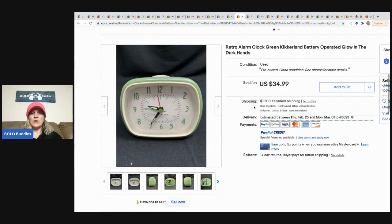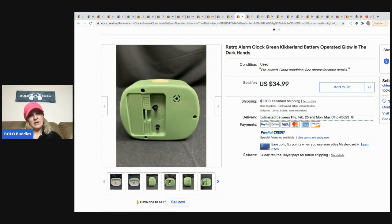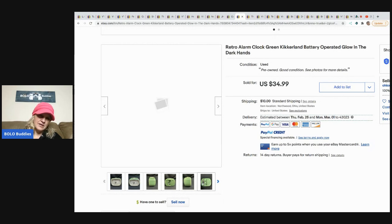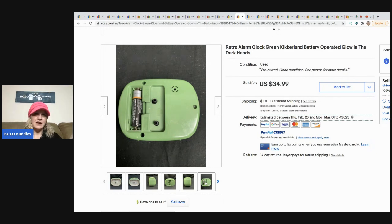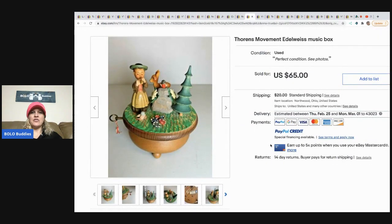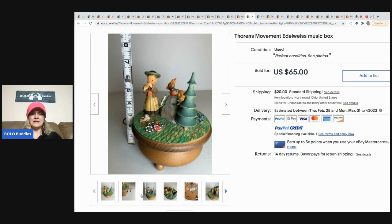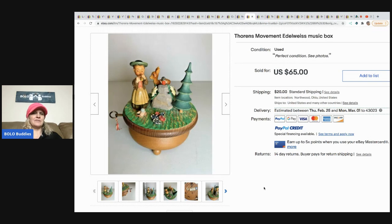The next item is this retro alarm clock with glow-in-the-dark hands. It's a small little clock that looks like a tape cassette but isn't. Paid three dollars, sold for $34.99, got it at an estate sale, sold within a couple of weeks. The next item is this Thorens movement Edelweiss music box — super cute. They bought it at an estate sale for a dollar and it sold for sixty-five dollars within a couple of months, with the buyer paying shipping.